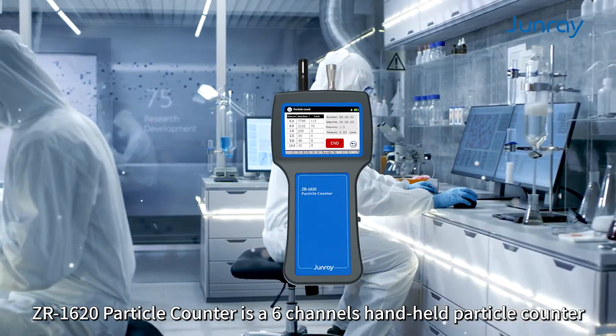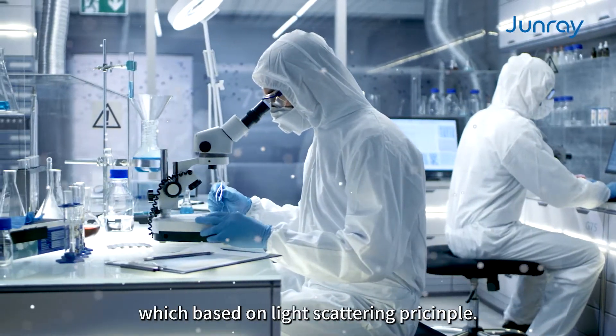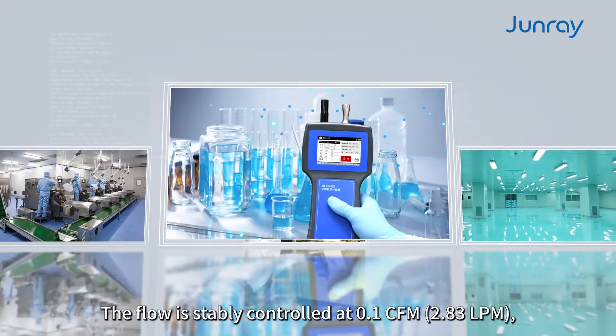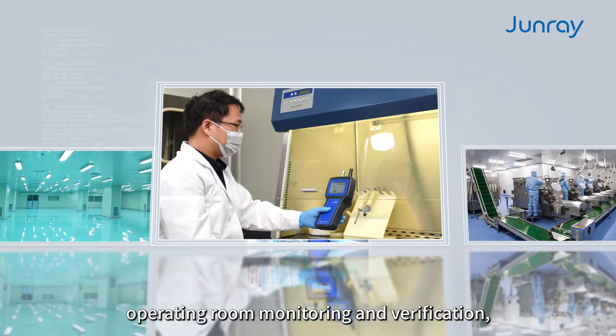The ZR1620 Particle Counter is a six-channel handheld particle counter that counts particles from 0.1 microns to 10.0 microns, based on light scattering per sample. The flow is stably controlled at 0.1 CFM, 2.83 LPM.